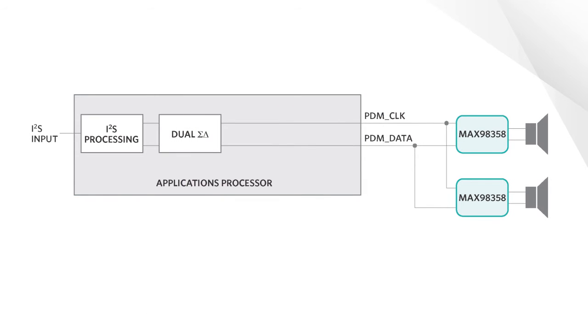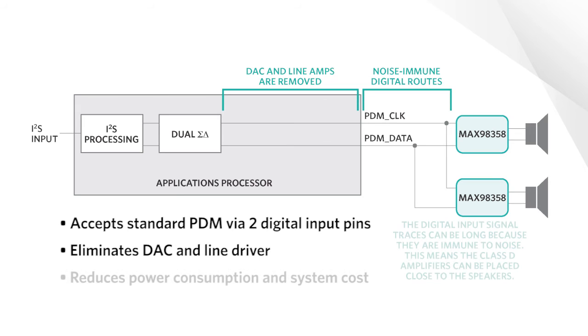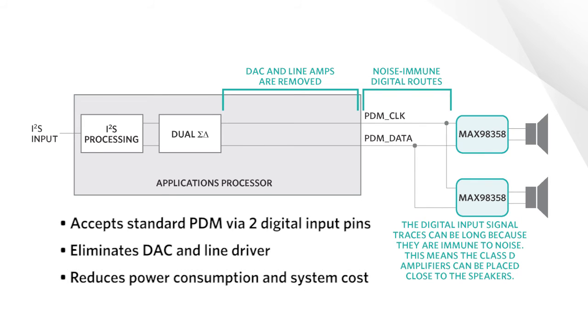For applications processors using pulse density modulation, the MAX98358 accepts a standard PDM input via two digital input pins. The single-bit PDM data eliminates the need for a DAC and line driver on the applications processor, allowing for a simpler, lower-cost processor, reducing power consumption, and lowering system cost.